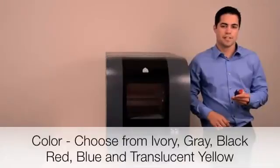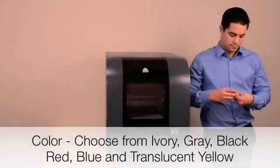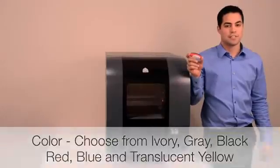You can choose 6 different colors to create bright, eye-catching models. You can even print different components in different colors in order to enhance design communication.